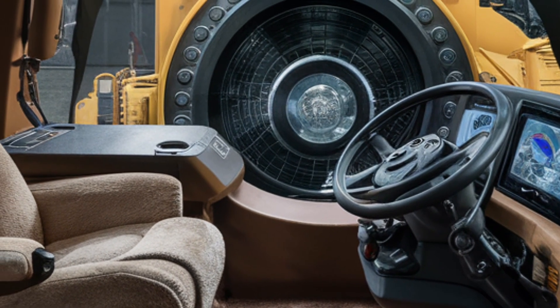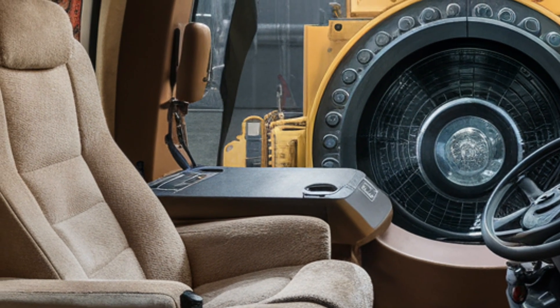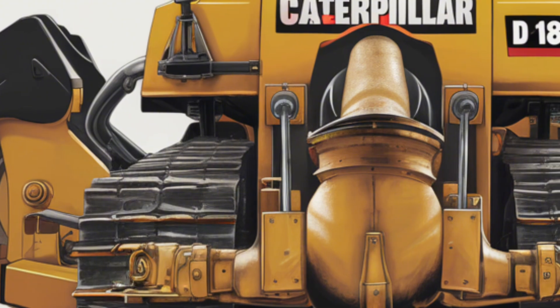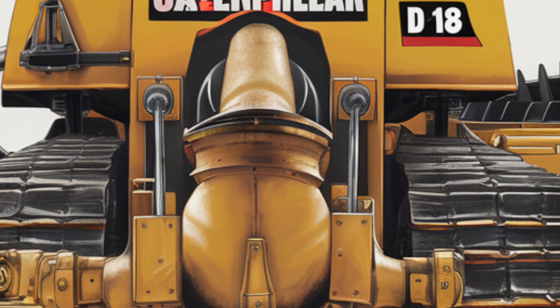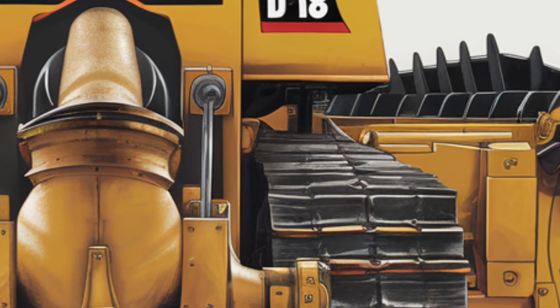It's a workspace built to keep operators focused and productive through long shifts. When it comes to performance, the D18 doesn't hold back — powered by a high-output Cat C18 engine, it delivers up to 620 horsepower and exceptional torque for pushing heavy loads.